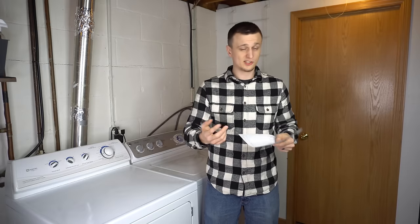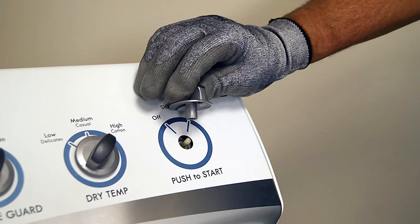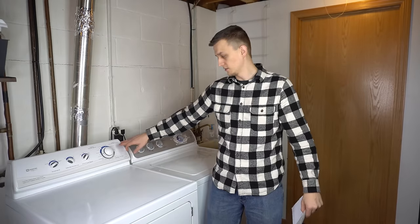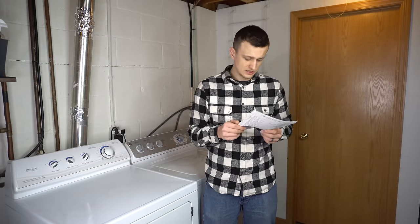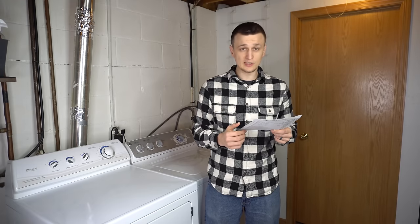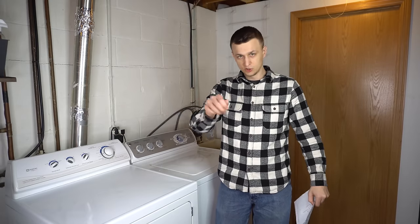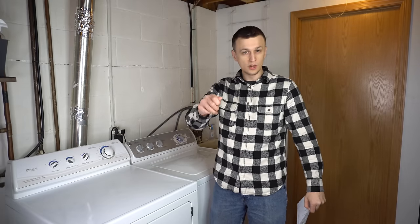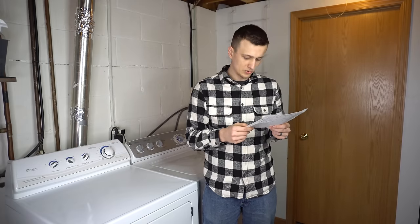I had 2 calls where the start button was bad — no matter how much you pressed it, the dryer wouldn't start. Replaced 2 of those. I had 1 bad fabric selector switch — it was completely broken so no matter what setting you picked, it always stayed in one position. Replaced that as well.